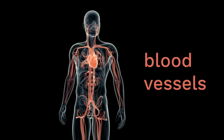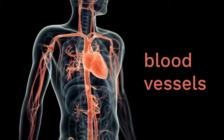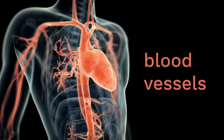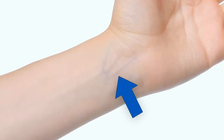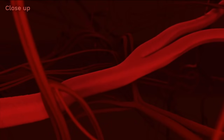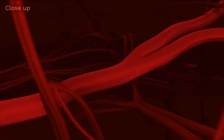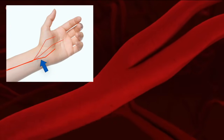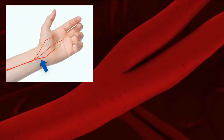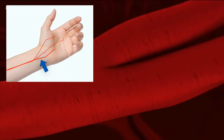Those blood vessels go to all the different parts of the body that need blood. You've probably noticed you can even see some blood vessels in your own body, like on the inside of your wrist or elbow. Each time the heart pushes blood through the blood vessels, that gives a little push on the vessel — that's called a pulse. You can actually feel blood moving through the vessels if you put your fingers on your wrist, and what you're really feeling is the push from your heart squeezing blood into the blood vessels.